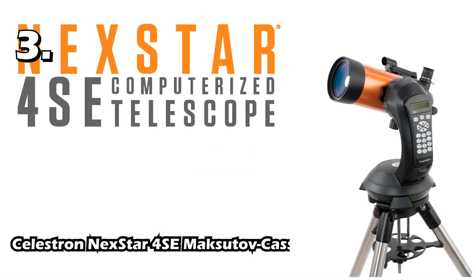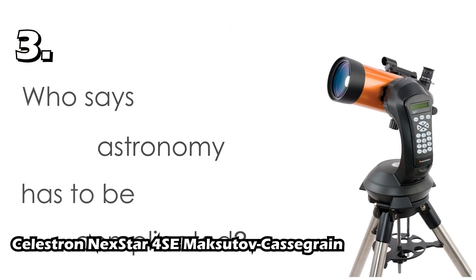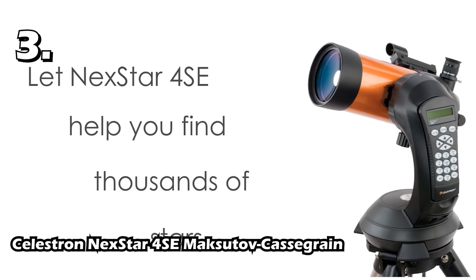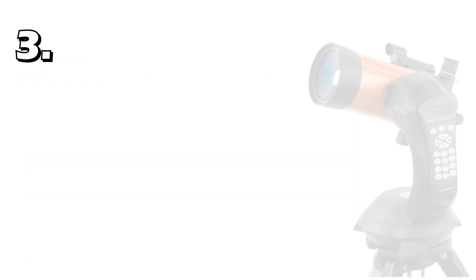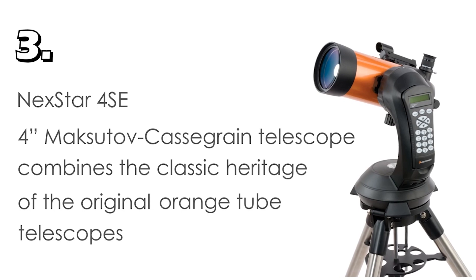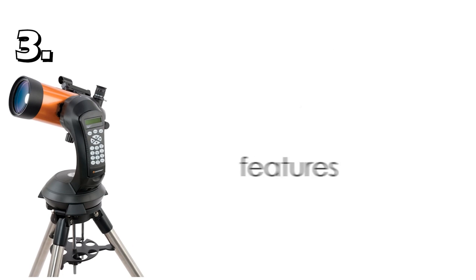Our third telescope is the Celestron NexStar 4SE Maksutov-Cassegrain. This telescope is best suited for people who are serious planet hunters. This is a Maksutov-Cassegrain type telescope with a motorized go-to tracking mount with slow motion controls. Its focal length is 1325mm and aperture is 102mm, which makes its focal ratio 13. With a 6mm eyepiece it can magnify 204 times, but its likely useful magnification is up to 241 times with a 5mm eyepiece.